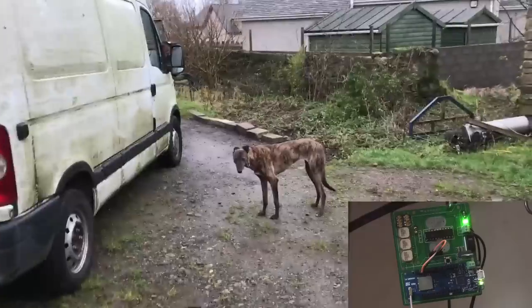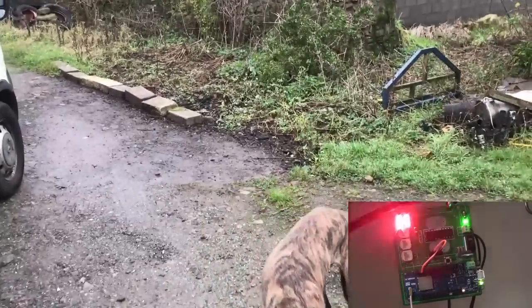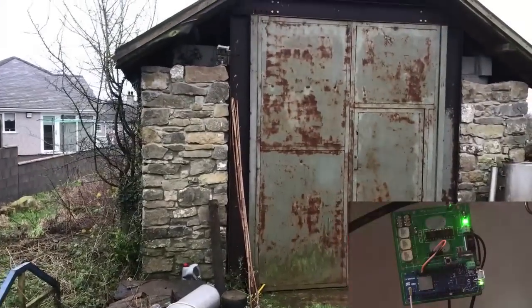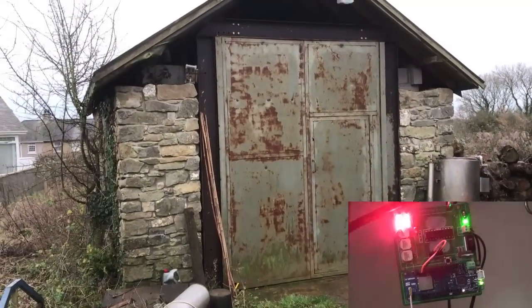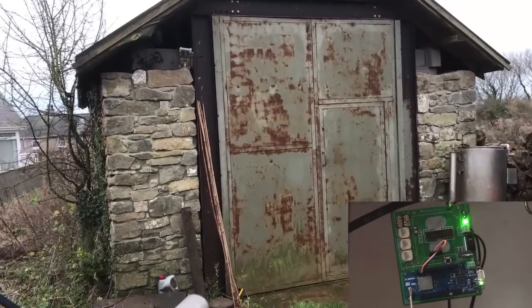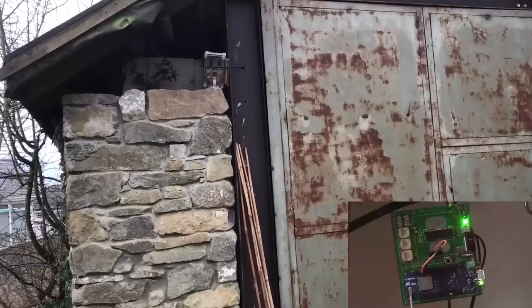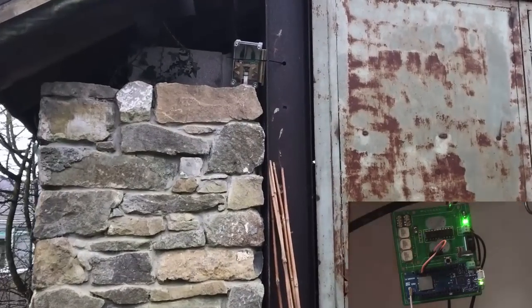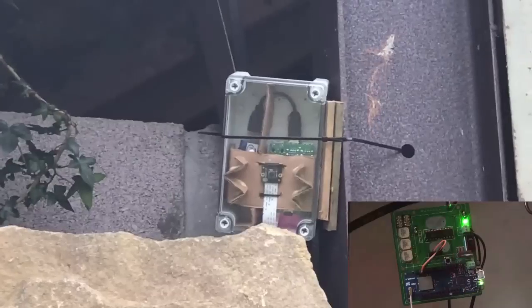So if I move in now, hopefully the receiver will start beeping like crazy, and if I'm far away it will beep at a lower frequency. So if I move closer, the frequency of the beep should increase and get more and more frenetic as I approach the camera.